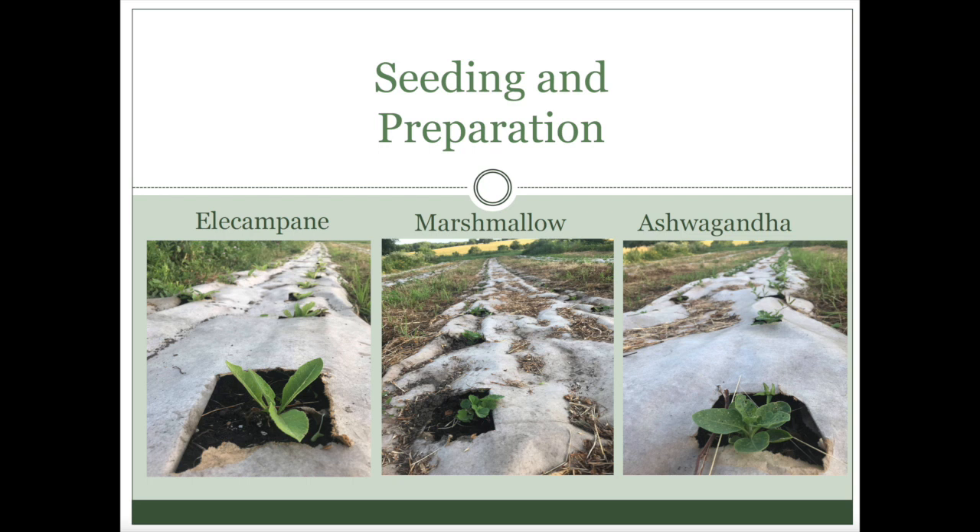At the time we were using this paper mulch — leftover end rolls from a paper factory in Lawrence. They don't do that anymore so we had to shift gears, but some kind of mulch was important because they were going to be a perennial crop. We did drip lines underneath and fertilized with pelletized chicken manure in each hole as we transplanted.